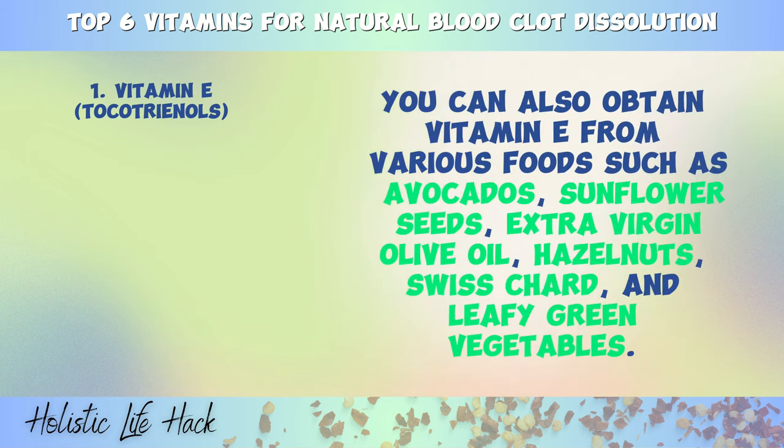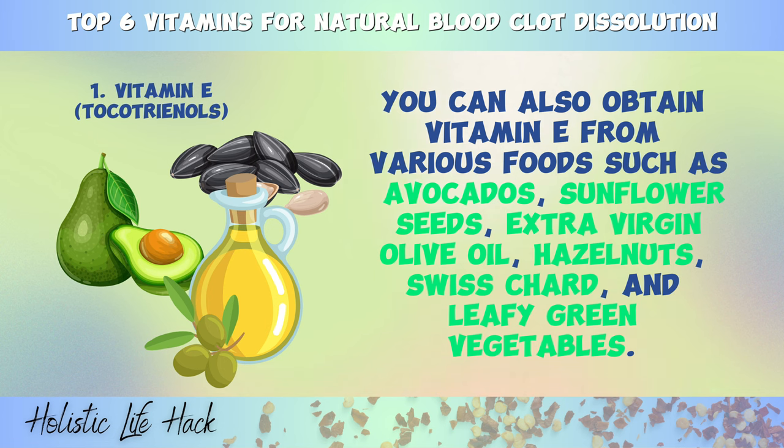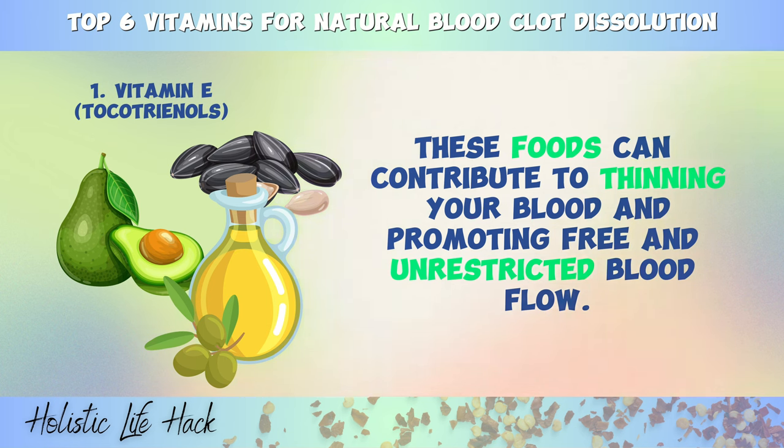You can also obtain vitamin E from various foods such as avocados, sunflower seeds, extra virgin olive oil, hazelnuts, Swiss chard, and leafy green vegetables. These foods can contribute to thinning your blood and promoting free and unrestricted blood flow.